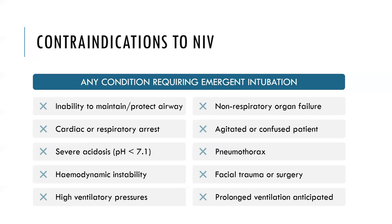Contraindications are essentially any condition requiring emergent intubation: inability to protect or maintain the airway, cardiac or respiratory arrest, severe acidosis, hemodynamic instability, requirement for high ventilatory pressures, non-respiratory organ failure, agitated or confused patients who cannot cooperate, pneumothorax, facial trauma, recent upper GI surgery, or anticipated prolonged ventilation. Additional cautions include excessive secretions, a very weak cough, and morbid obesity.